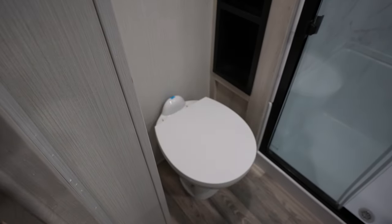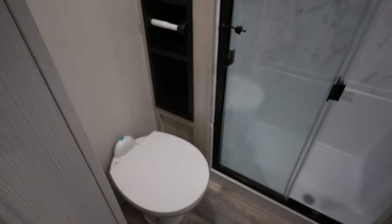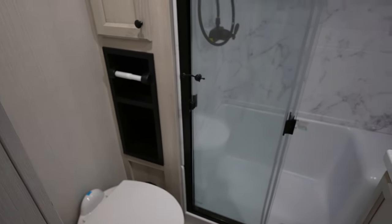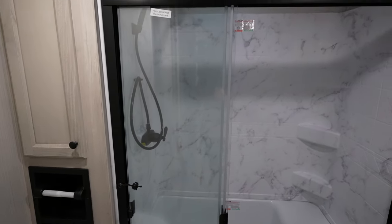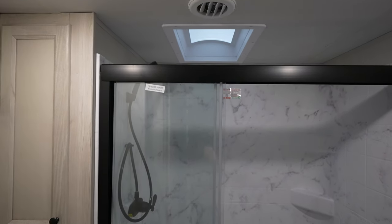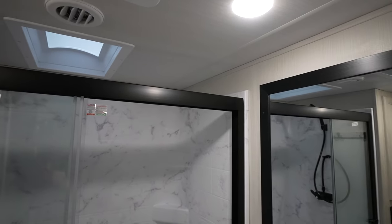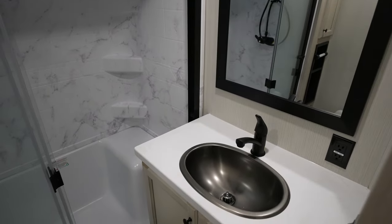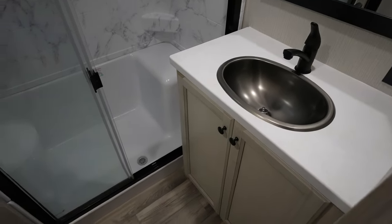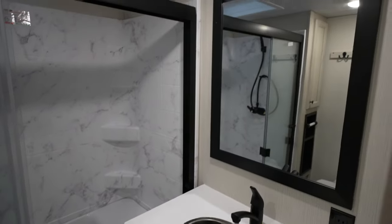As we come up top, we're going to have your master bathroom. You've got your toilet directly as you move up, and more linen closet there. It does have a large shower with a seat in it and a skylight up above, so it gives you plenty of head clearance if you're a taller individual. Then you've got your medicine cabinet, stainless steel sink, and more storage down below.